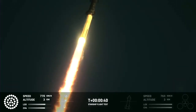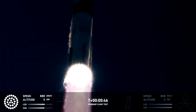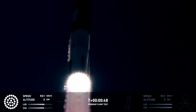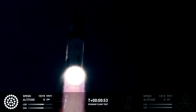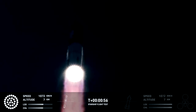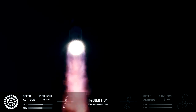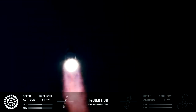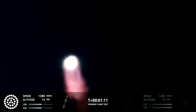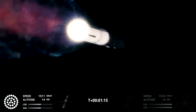We are two plus forty seconds into the flight of Starship. Thirty-three Raptor engines powering the first stage. Power and telemetry nominal. We've heard that call-out. We're heading downrange over Delta, Mexico. And that call-out tells us Starship is through the period of greatest stress on the way to space.